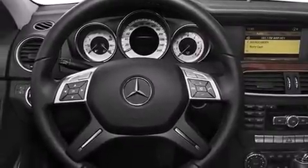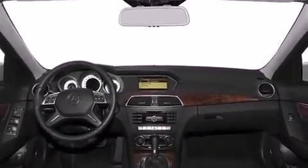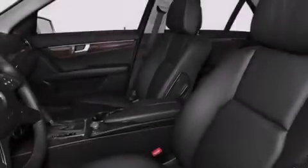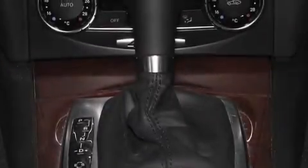Its top features and packages include Bluetooth mobile device connectivity, keyless go, a sunroof, heated seats, a multi-link rear suspension, a turbocharger, the sport package, a sport suspension, traction control and stability control systems, and a tire pressure monitoring system.